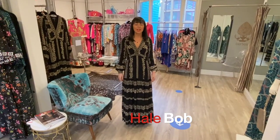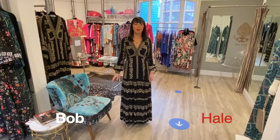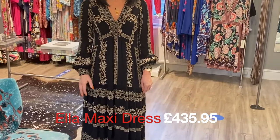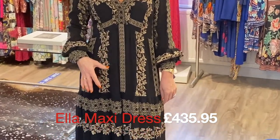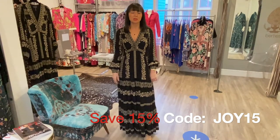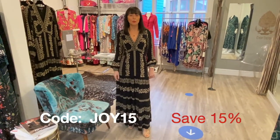This gold brocade maxi from Halibob is right up my alley — I absolutely love it. Due to that reason we haven't got very many left, I think there's only two or three. But it is the most gorgeous, very flattering dress and I think it's one that would stand the test of time in your wardrobe. I've got it on with some gold sandals in a going-out-out way, but I'm going to casual it down for you now.